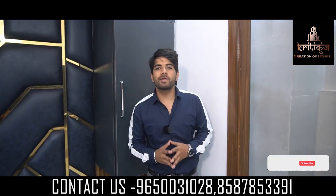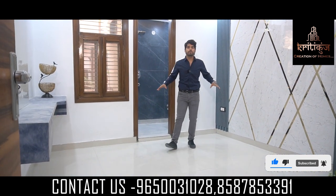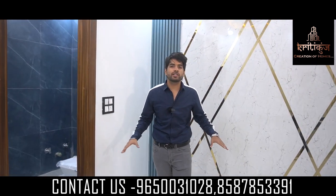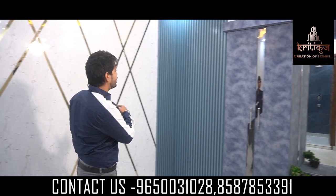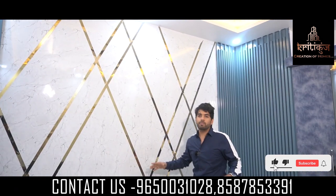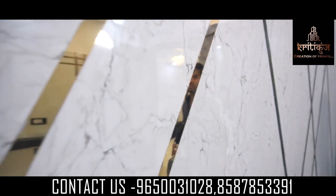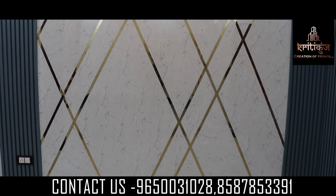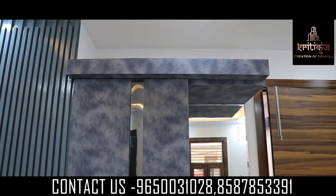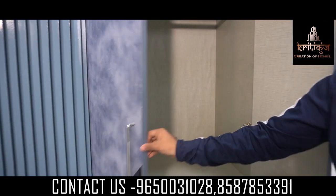So friends, now we have entered our spacious second bedroom. If I talk about the size of the bedroom, you can see the proper bedroom space with proper wall paneling, which will enhance the beauty of this bedroom. Here you can see the proper modular wall where you can easily place your 6 by 6 bed, which will look very good. And if I talk about the wardrobe — a matching wardrobe, very modular, with a proper spacious wardrobe.